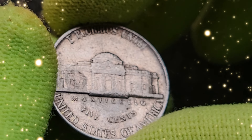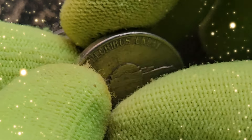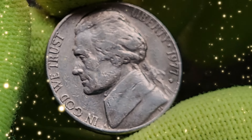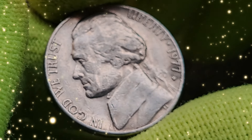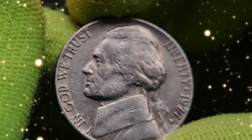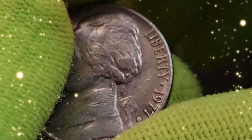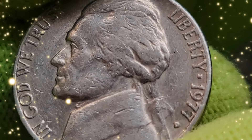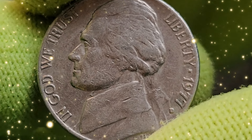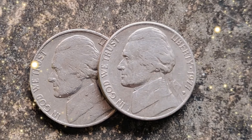The 1977 USA 5 cent coin is more than just pocket change — it's a piece of American history with potential hidden value. Whether you're a seasoned collector or just starting out, there's always a chance you could discover a coin worth far more than its face value. Thanks for joining us on this journey into the world of the Jefferson Nickel. Don't forget to like, subscribe, and hit the bell icon for more fascinating coin explorations. Happy collecting!